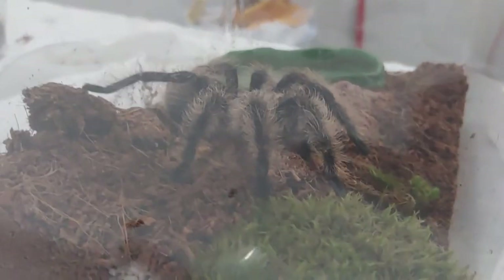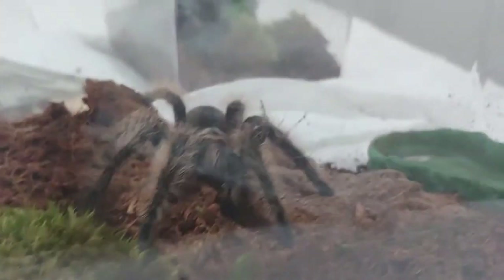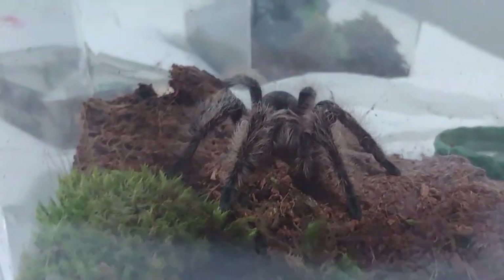Here's the home for the tarantula. It's very small right now but I plan to get a bigger enclosure for this one sooner in the future.